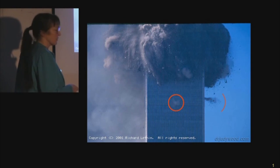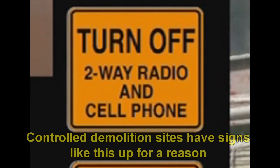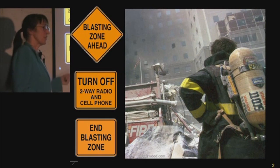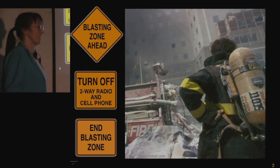I think that's what that could look like. I don't know what this is, but that makes a lot more sense to me than a bomb. Turn off cell phones and two-way radios — blasting zone ahead. Rock quarries, you don't want to have an accidental detonation. So how are you going to wire up a big building and not have anyone using their cell phones in Manhattan?